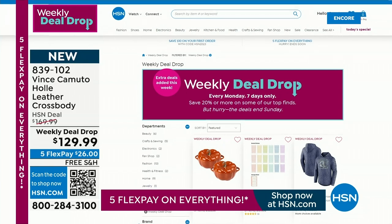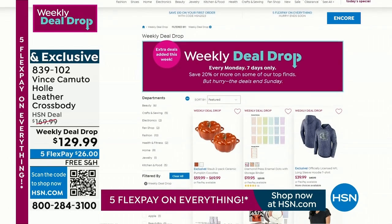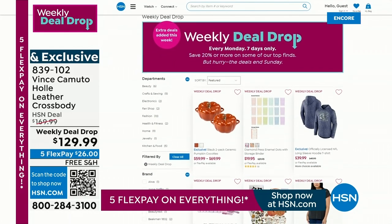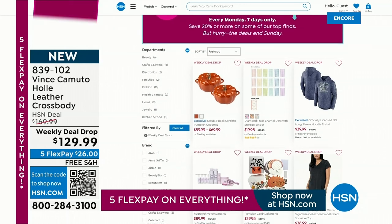That's our weekly deal drop — get it home for $26 if you're lucky enough to add it to your today's special purchase. That is really pretty much all you need for fall: you've got the perfect boot, you've got a great bag. You can shop all of our weekly deal drops on our website at hsn.com. And it's time for the Ruana.